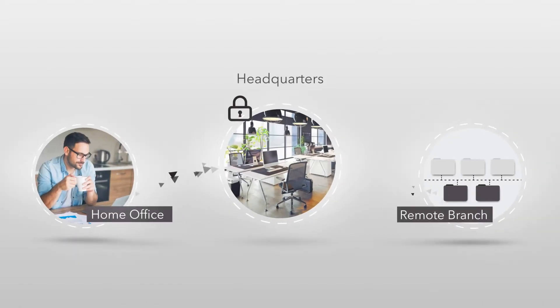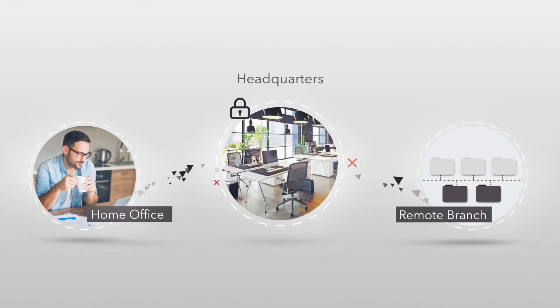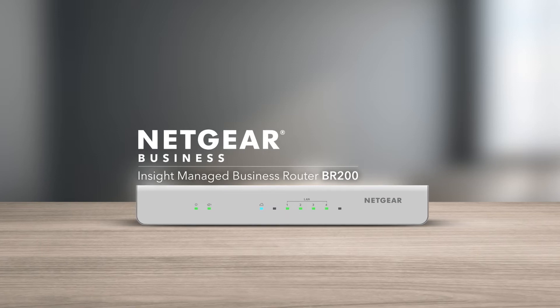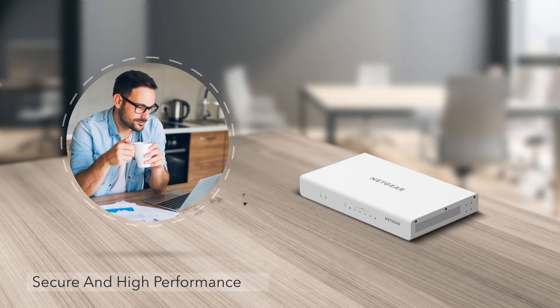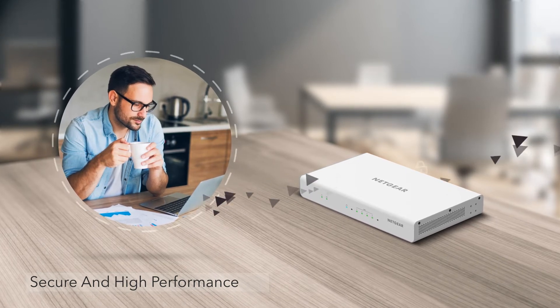These days, all businesses need to have a secure network, be able to isolate their network traffic, and provide remote access to their employees. Introducing the new Netgear Insight Managed Business Router BR200, an affordable, secure, high-performance business router for home offices and small businesses.